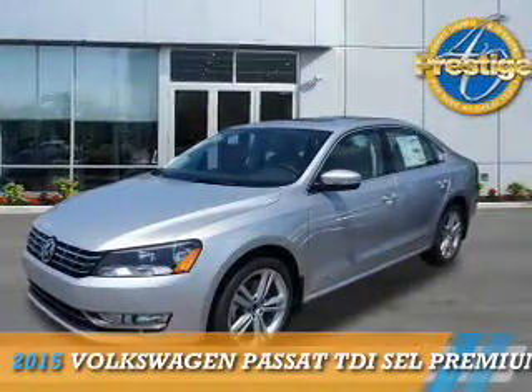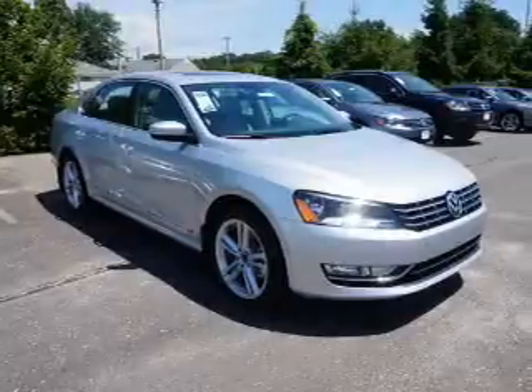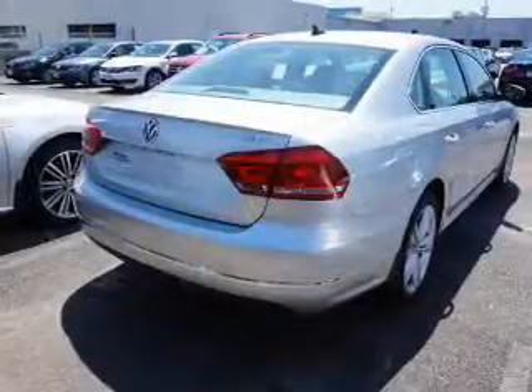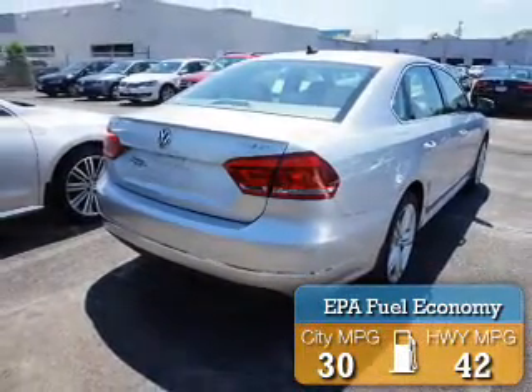Presenting the 2015 Volkswagen Passat. It's powered by front-wheel drive, a 2-liter, 4-cylinder engine, and an automatic transmission. Great fuel efficiency saves you money by requiring fewer trips to the gas station.